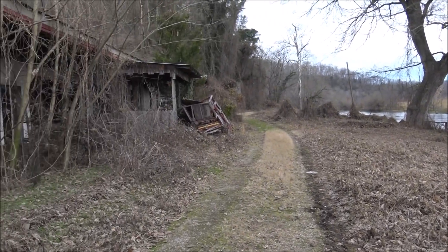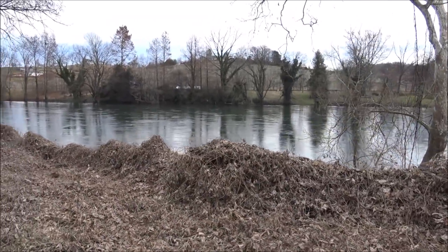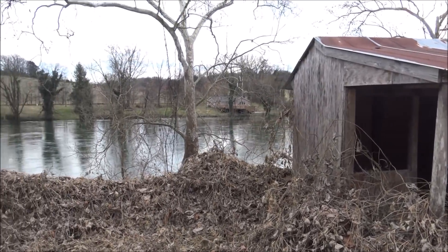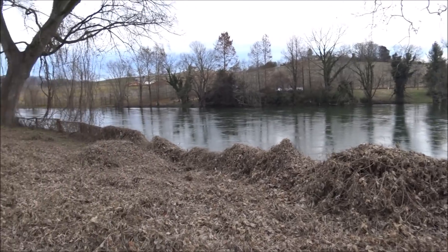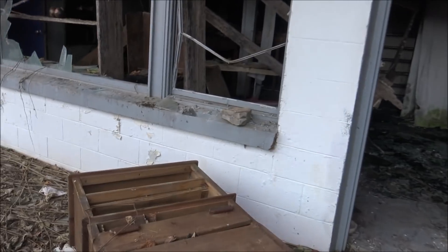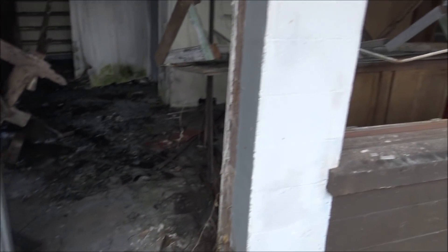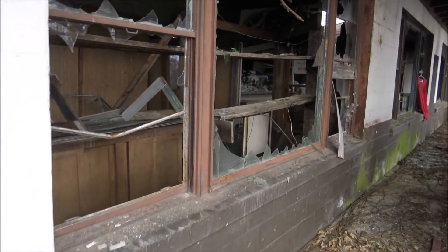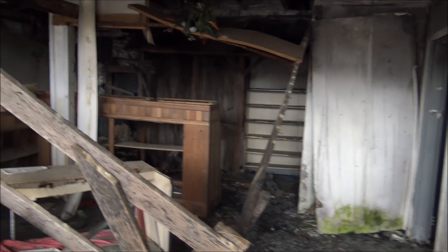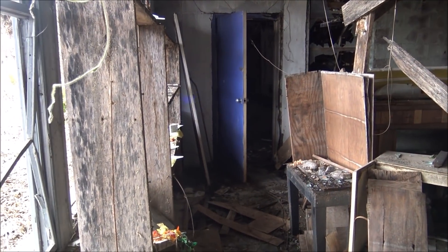This was something back in its day, the way it's set right here on the river. It's peaceful even now, abandoned and desolate — it's still very peaceful. Let's check further down. There's an old chest of drawers laying here, and this looks like it may have been some kind of bar or restaurant area.